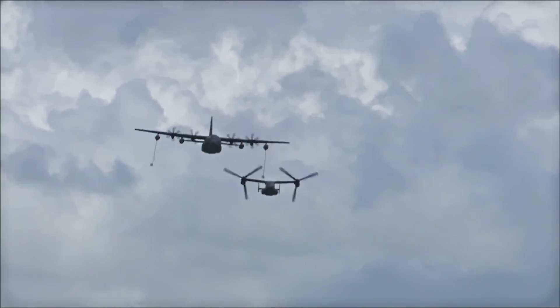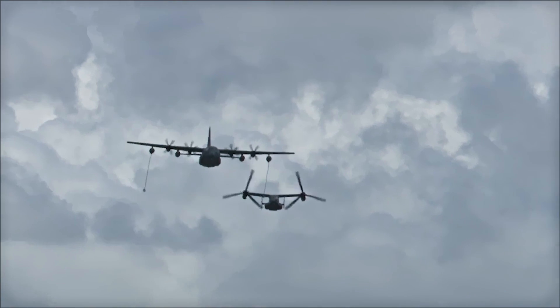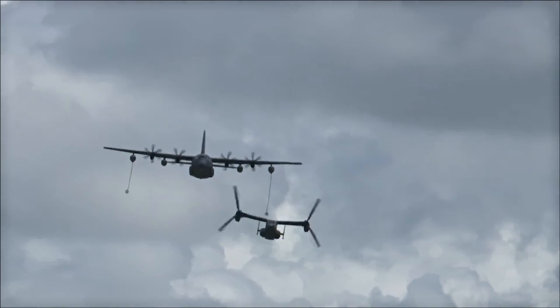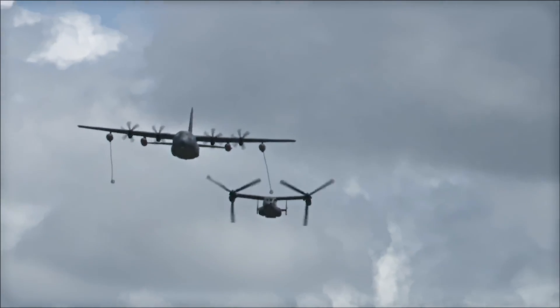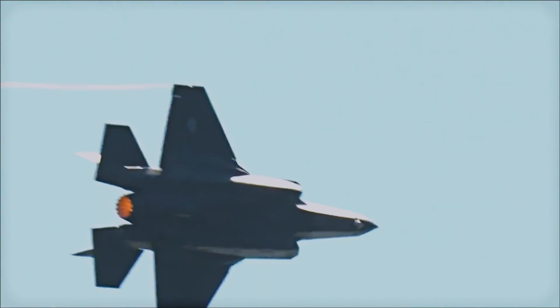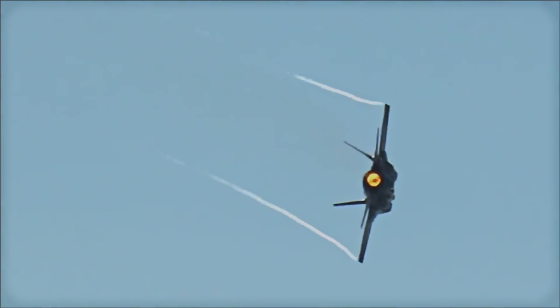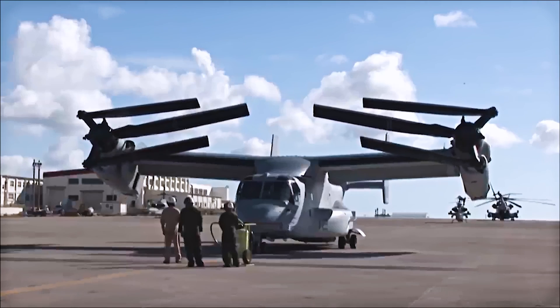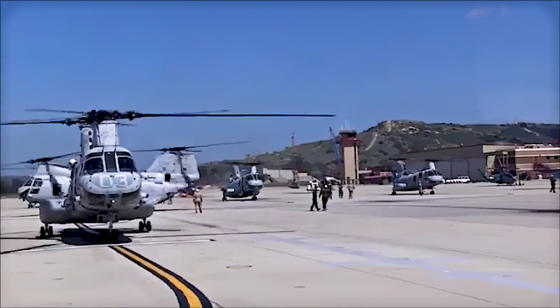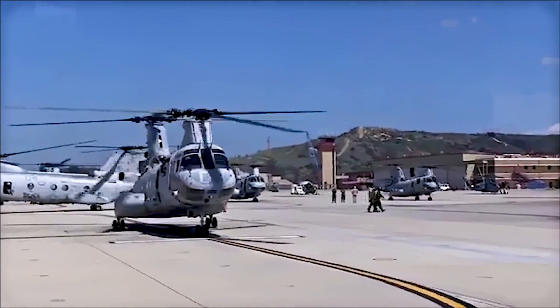However, it is also important to note that the V-22 has faced criticisms for its operational costs and its unit costs, which is over $80 million. That is about the same cost as the F-35, which is the newest and most advanced aircraft in service. Not only is it expensive, it's mechanically complex and requires more maintenance compared to conventional rotary-wing aircraft.